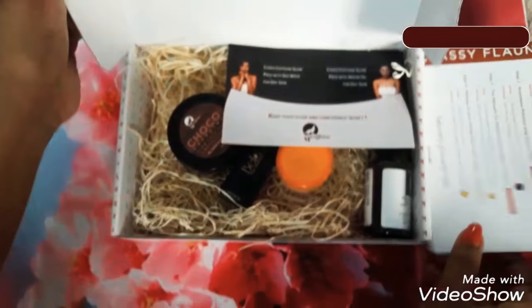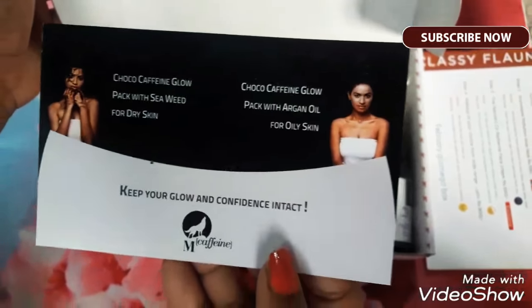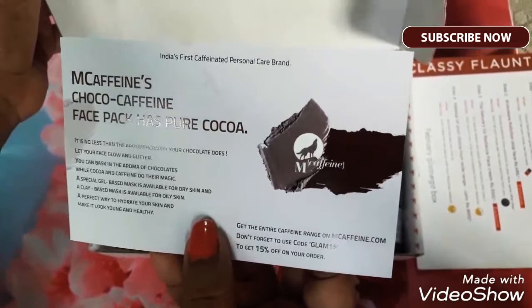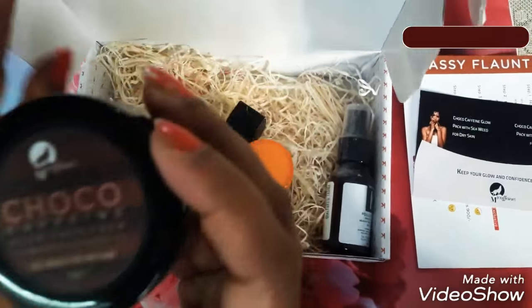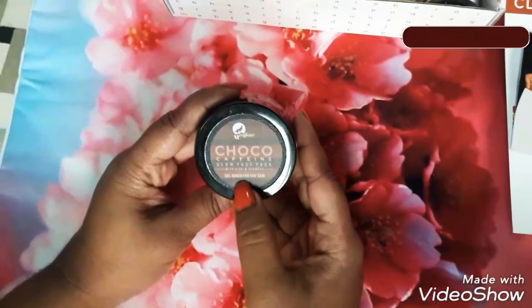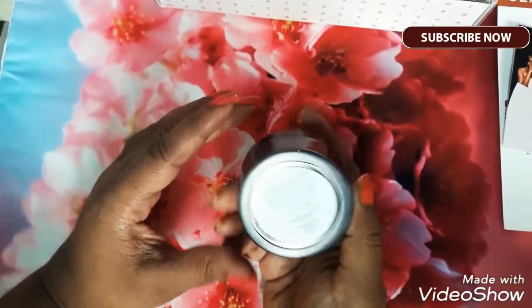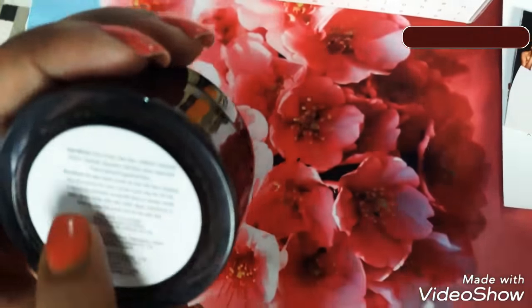Now let's see what I have got in the box. Another card comes in hand — this is from Mac Caffeine which tells about the Choco Caffeine Face Pack included. So let's get started with the first thing: the Choco Caffeine Glow Face Pack. This is a gel-based product for dry skin and it has 25 ml of product. This is a very cute small jar and everything is written here.